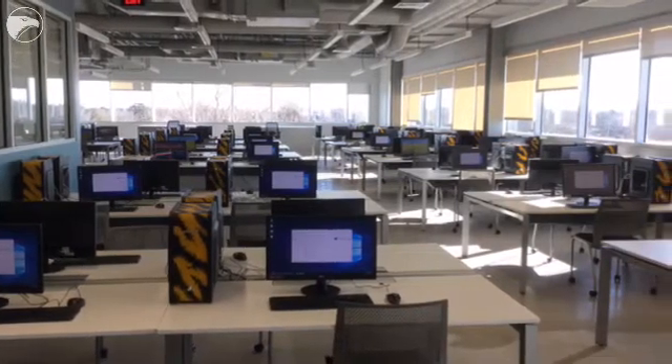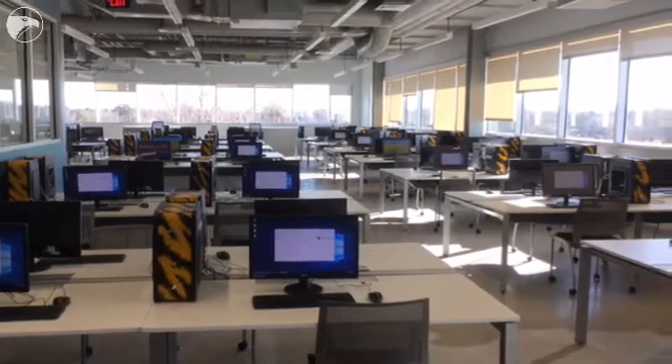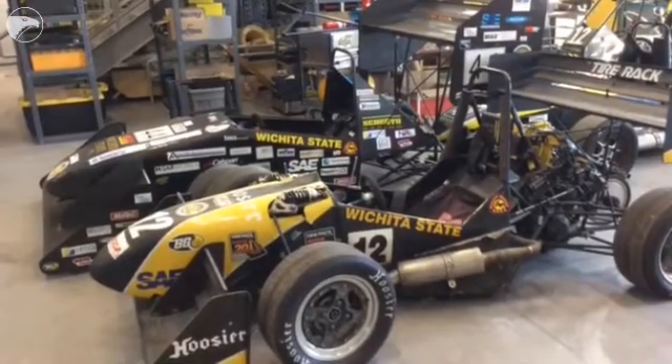We wanted a space that would truly unleash student creativity, a space where students can learn about the different sciences and engineering, trends and technology,